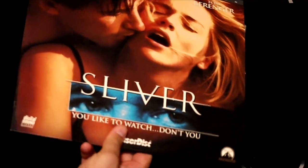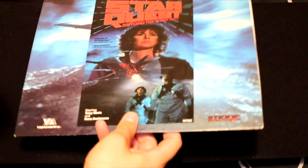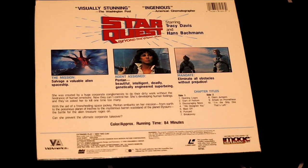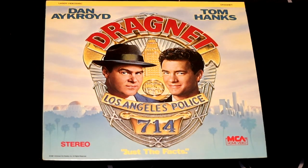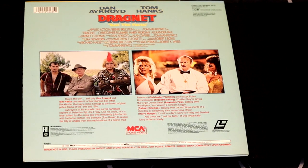Back when William Baldwin was a sex symbol. Star Quest: Beyond the Rising Moon, starring Tracy Davis — whoever that might be. A lot of these LaserDiscs I've collected over the years from garage sales and estate sales, so I don't necessarily know every film. But every film is an excellent piece of history. Next up, the classic redone by Tom Hanks and Dan Aykroyd — Dragnet, Los Angeles Police. If you guys haven't seen the rap video of Tom Hanks in this movie, it's definitely worth a watch.